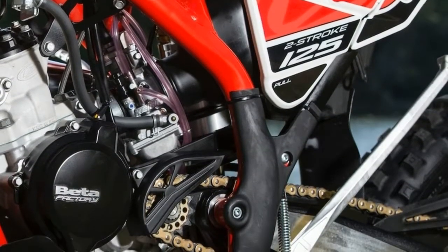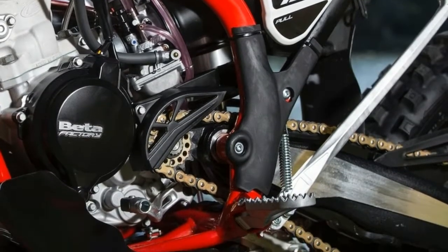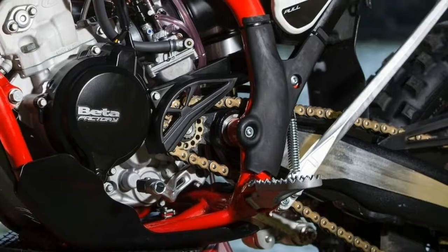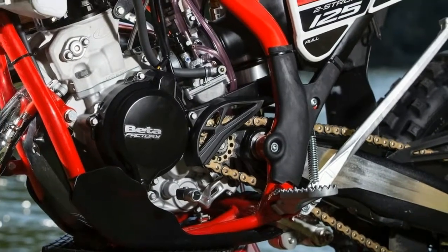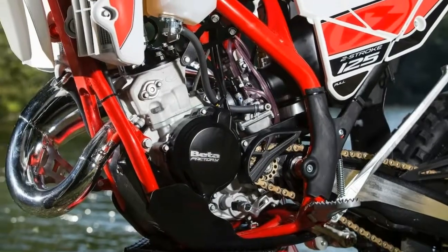You're going to have to be patient if you want one — the 2018 Beta 125 RR won't be in U.S. dealers until February 2018. We'll try to chase one down sooner for a test to find out if the bike is as enticing as it seems.